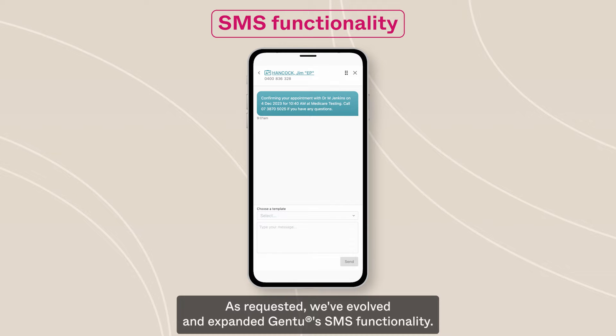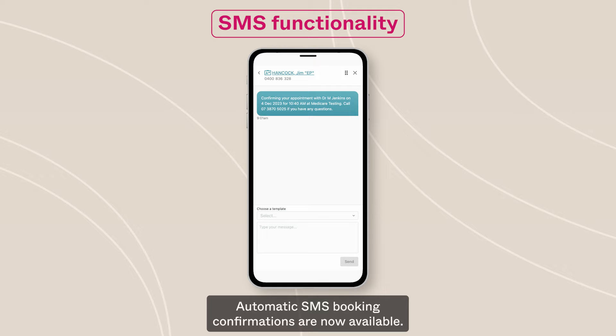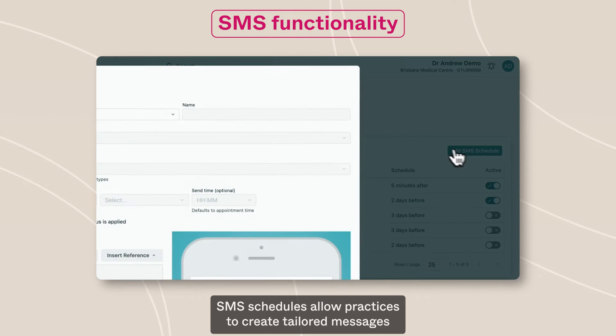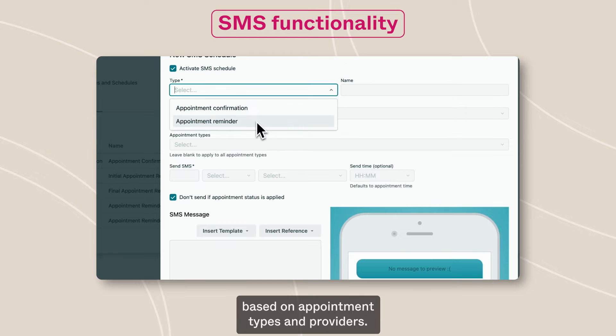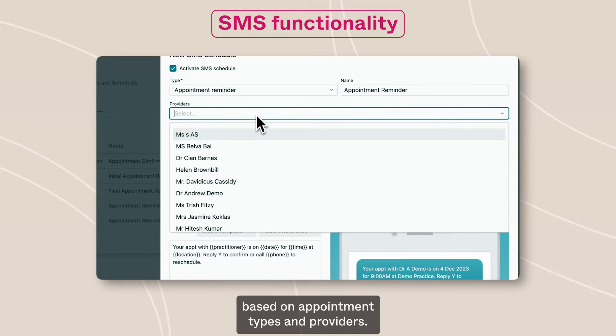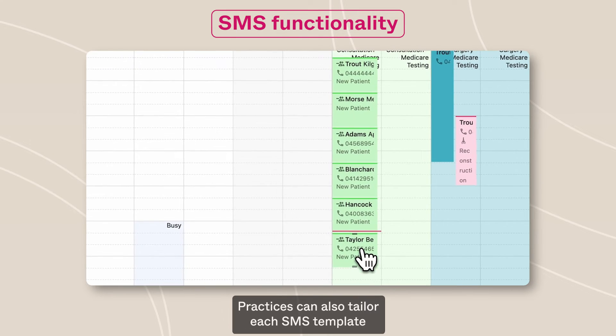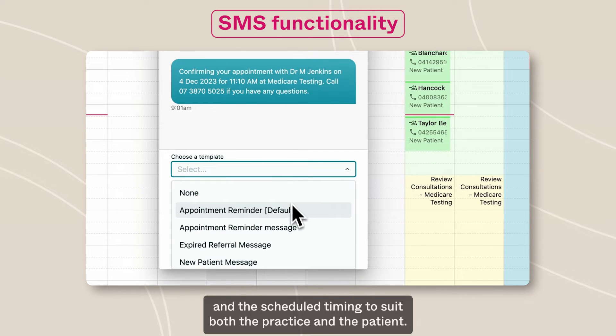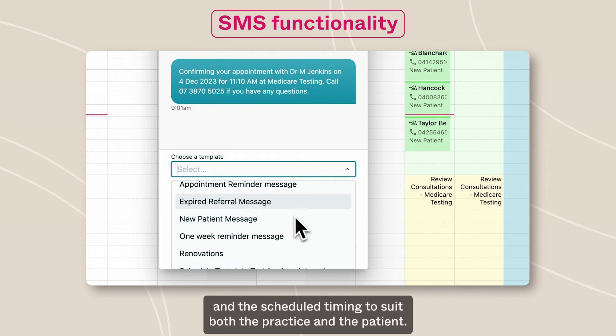As requested, we've evolved and expanded Gen2's SMS functionality. Automatic SMS booking confirmations are now available. SMS schedules allow practices to create tailored messages based on appointment types and providers. Practices can also tailor each SMS template and the scheduled timing to suit both the practice and the patient.